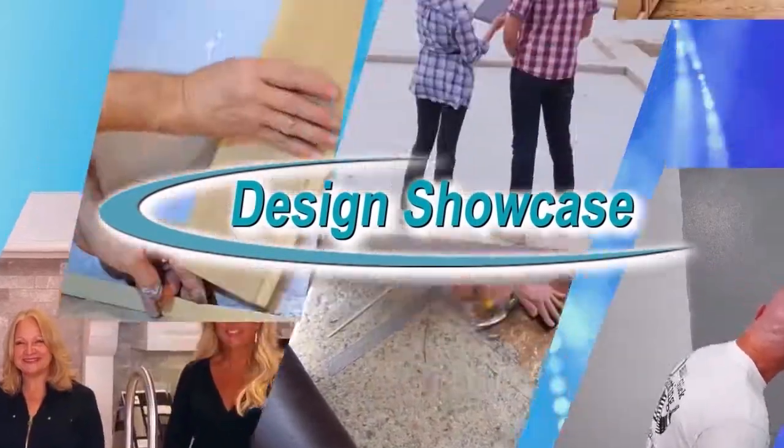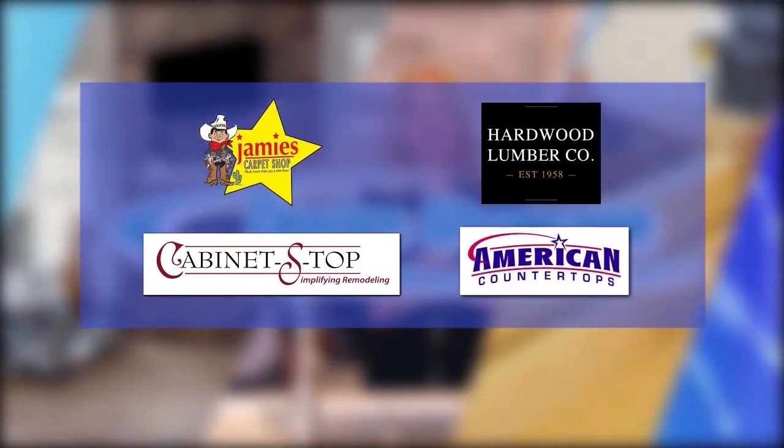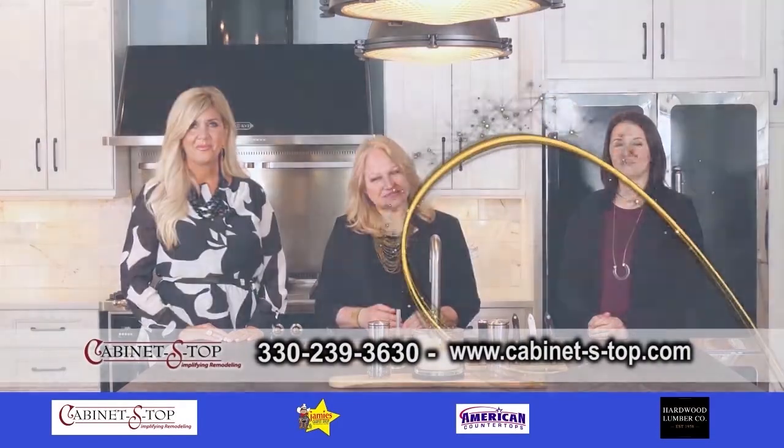Design Showcase is brought to you by these fine sponsors. It's Design Showcase, and we are here at the Cabinet S-Top.